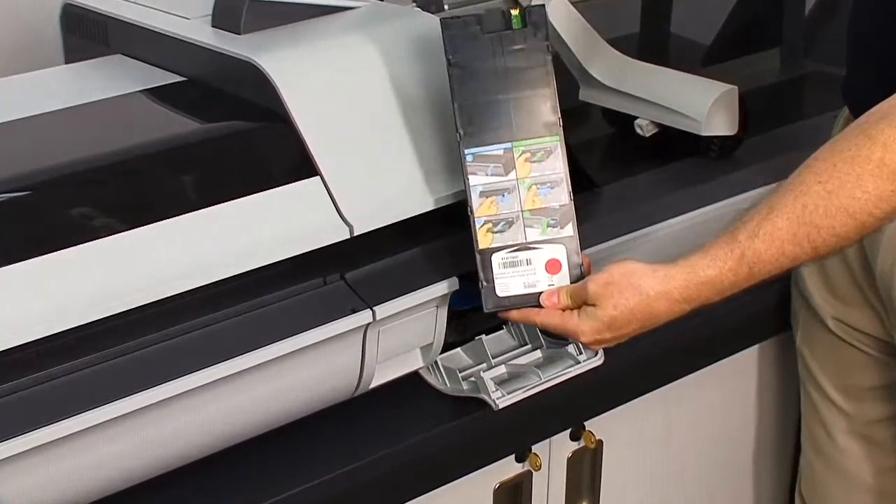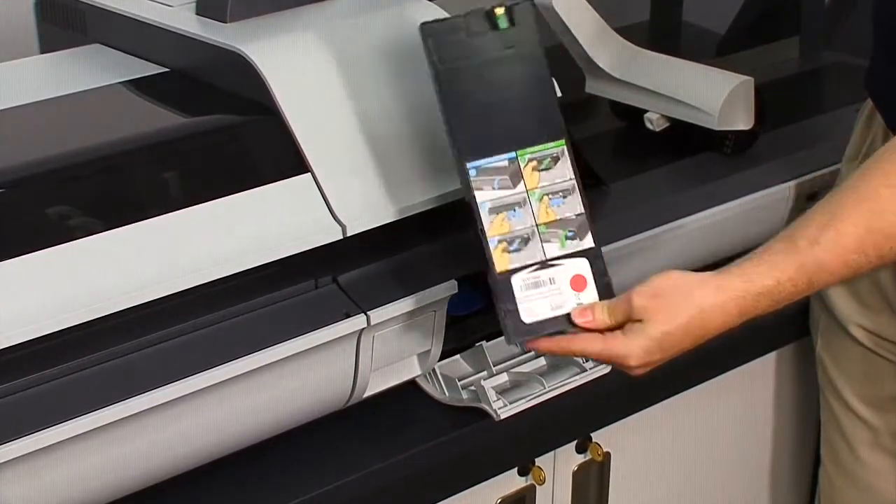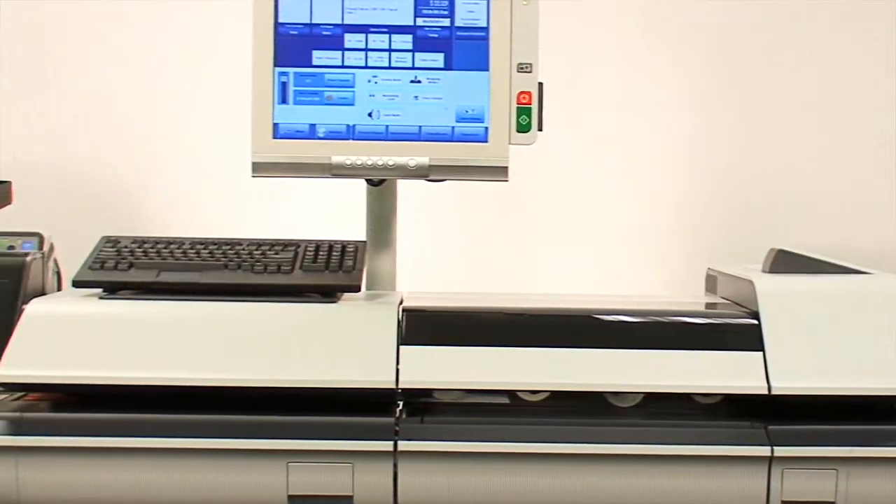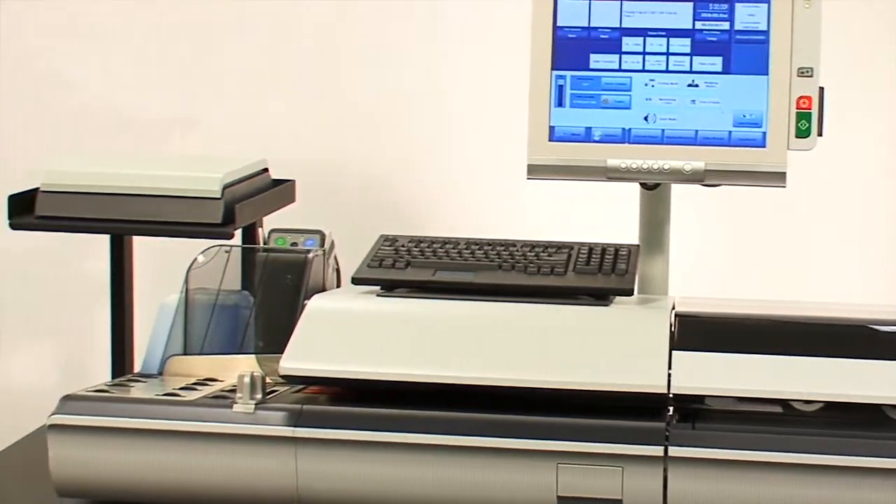With the 5 and 6,000 mailing systems, you can say goodbye to scheduled print head replacement. Each system comes with an industrial print head that is designed to last the life of the mailing system.